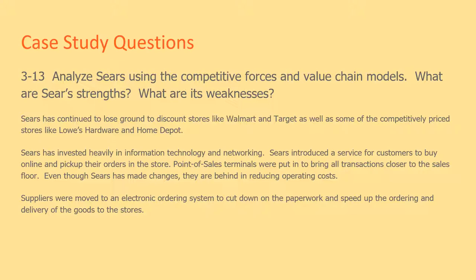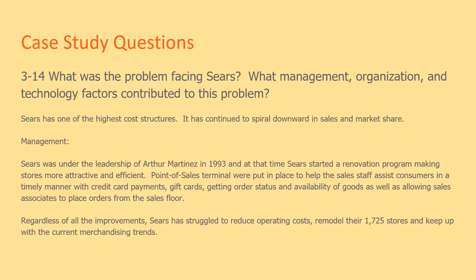Even though Sears made some changes, they are behind in reducing operating costs. Suppliers were moved to an electronic ordering system to cut down paperwork and speed up the ordering and delivery of goods to the stores. Sears has one of the highest cost structures and has continued to spiral downward in sales and market share.